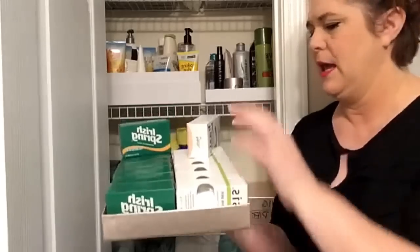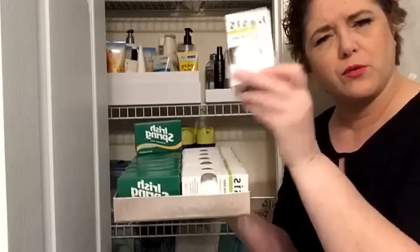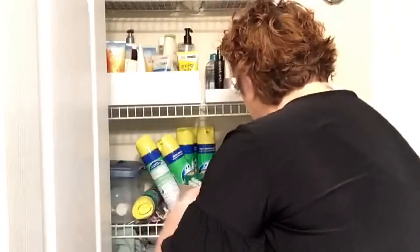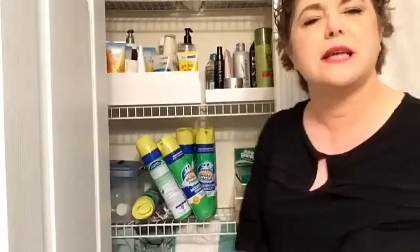This is my number one soap for a redhead or somebody with sensitive skin. If you have kids with eczema, if you have eczema — there is absolutely no soap on the planet that I know of that is completely and truly non-scented like this one.